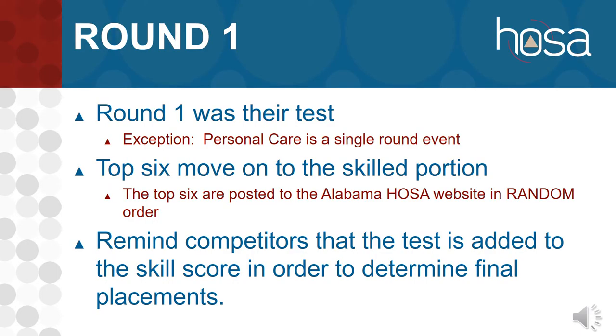You are doing round two. Round one was the test for all of the events listed, with the exception of personal care. Personal care is a special needs event — it is a skilled event but a single round, so every competitor that comes to conference in personal care will be skilled. The top six have moved on to your round and were posted on the Alabama HOSA website in random order. They don't know first through sixth until we get to the awards ceremony. Remind competitors that their test portion is added to their skilled score to determine final placement, so that test still matters.